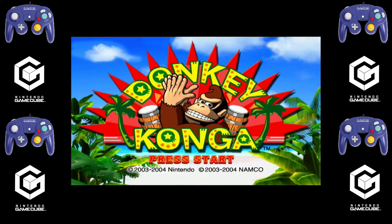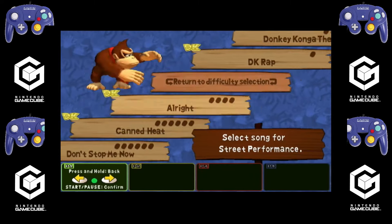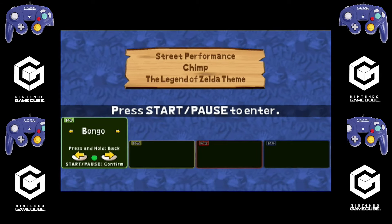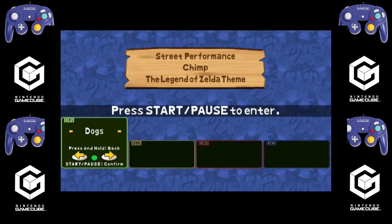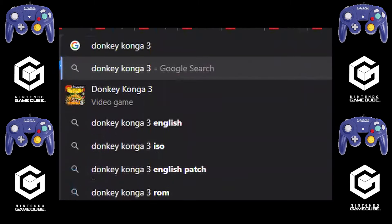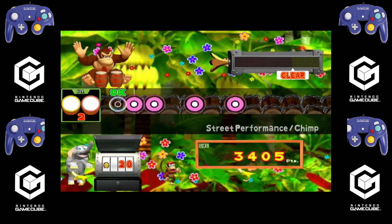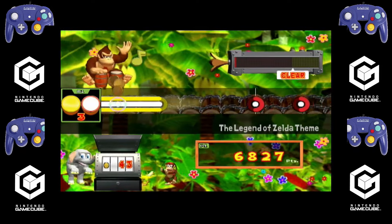Developed by Namco — not Bandai Namco, just Namco at the time — this was a great game. I really, really enjoyed it. I still have my bongos, I still have Donkey Konga, and I have Donkey Konga 2 as well. I think Donkey Konga 3 was a Japanese exclusive. So, Donkey Konga — £20 — that's how we're going to start off.